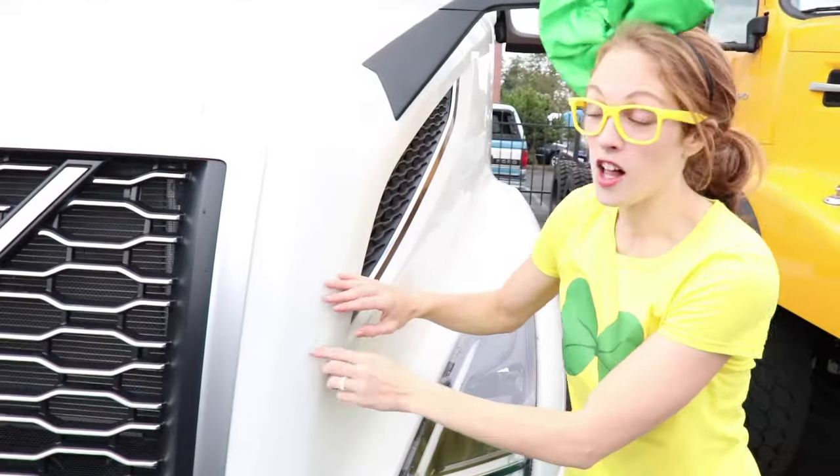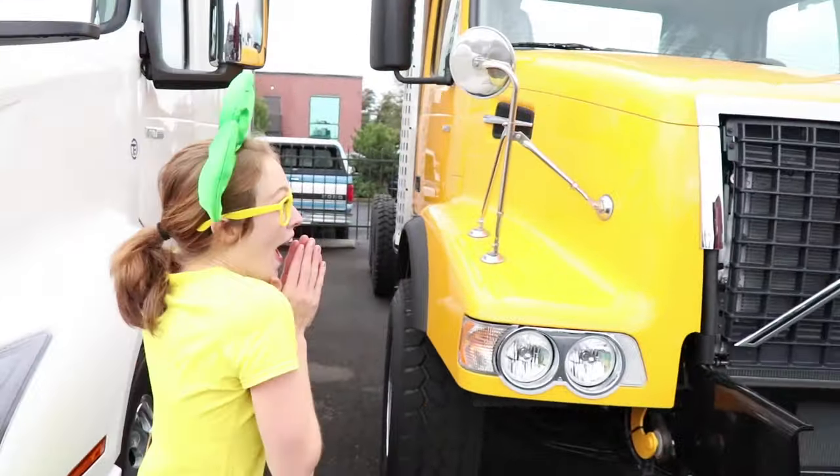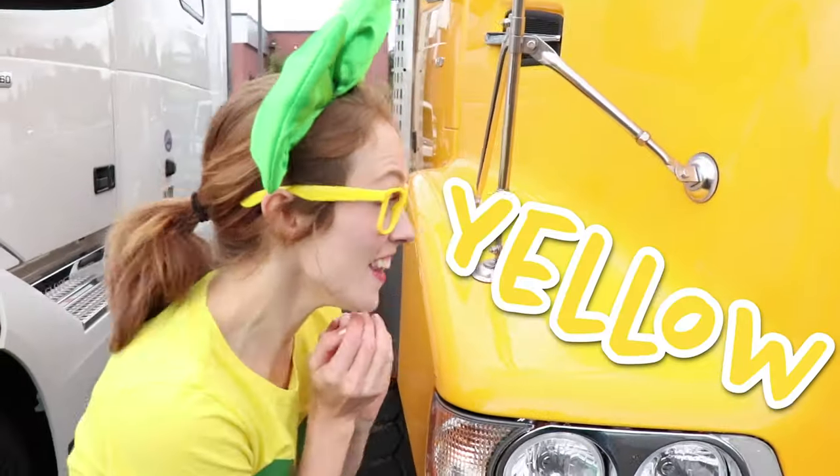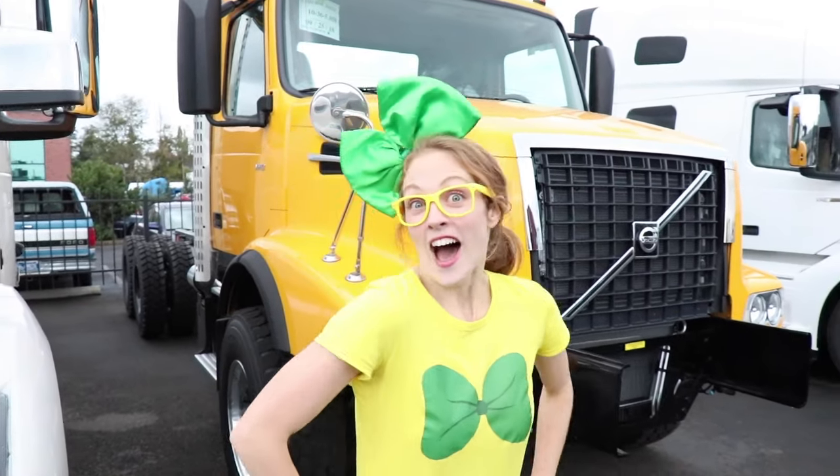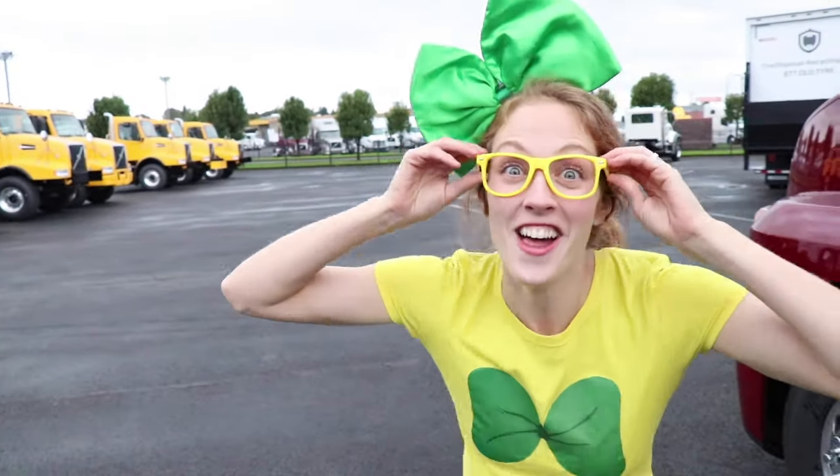This truck is the color green — oh, that one's pretty, I like it! This one is the color white, and this one's the color yellow. Wow, there are so many different colors of semi trucks. I just love semi trucks! Let's listen to the semi truck song — I love that song!